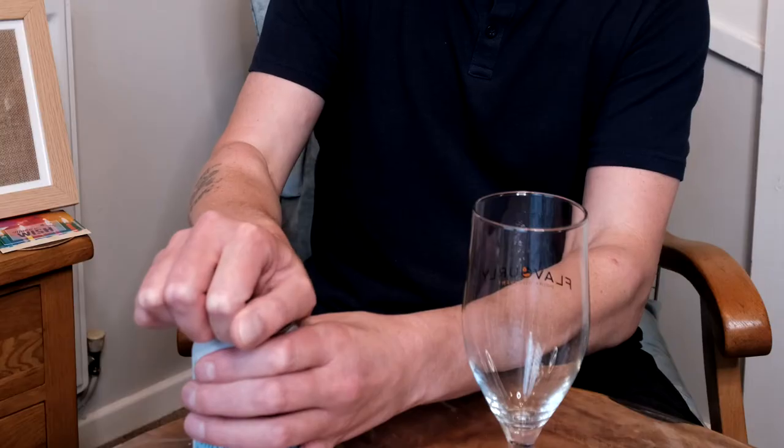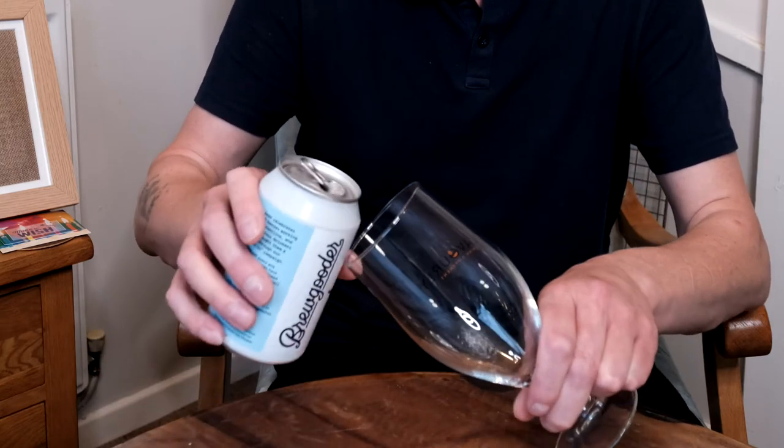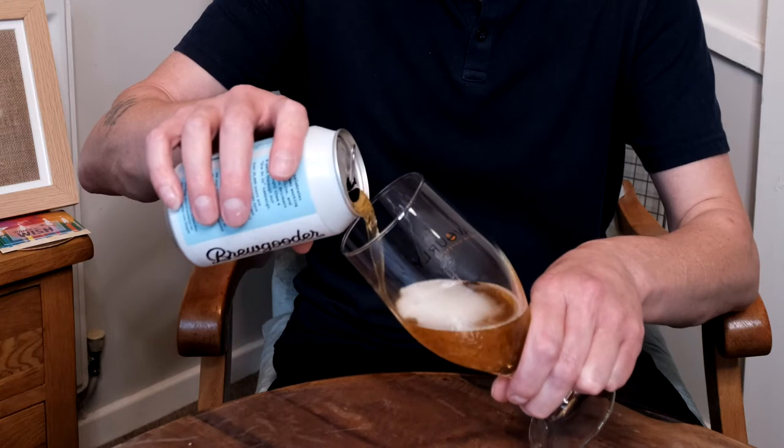It's a grapefruit IPA, so it should be nice and refreshing. It needs to be — it's a boiling hot night. It does warn you that it can pour hazy, so let's have a look at that.